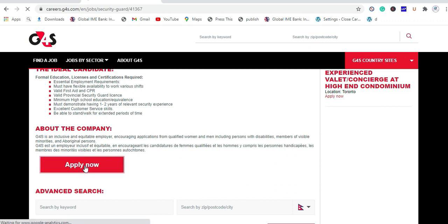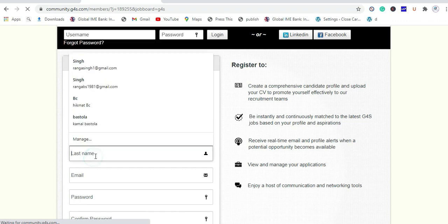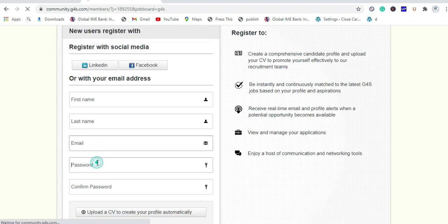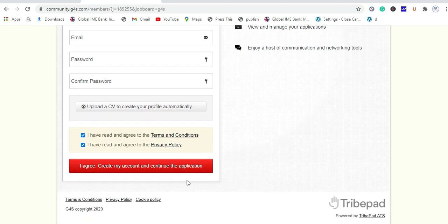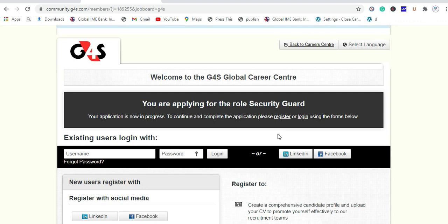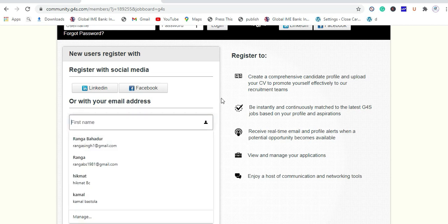To apply, you first have to register. Enter your first name, last name, email address, and password, then confirm your password. Upload your CV, check the terms and conditions and privacy policy, and click 'I agree' to create your account.